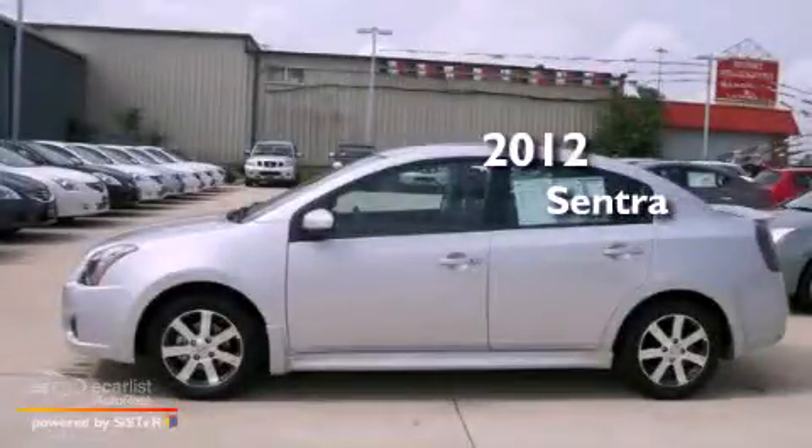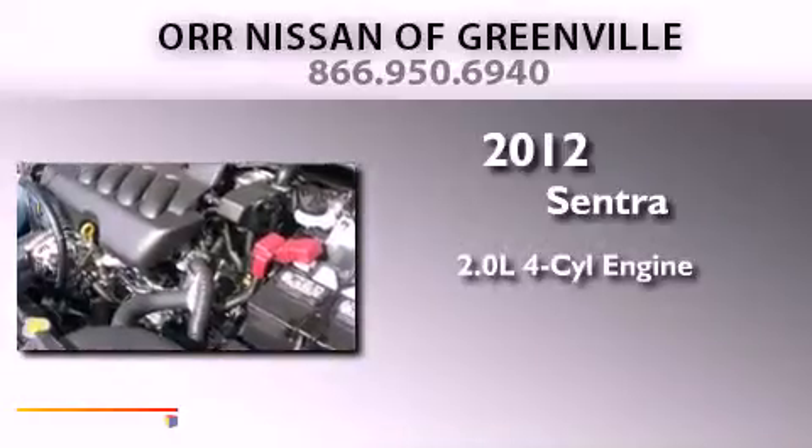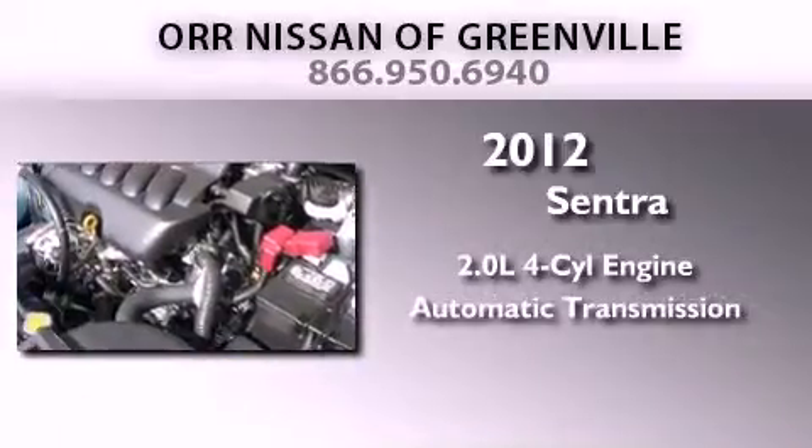This is a brand-new 2012 Nissan Sentra. It has a 2.0-liter four-cylinder engine and an automatic transmission.